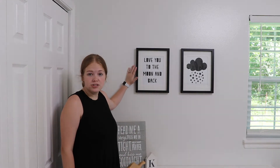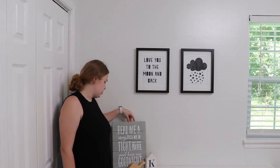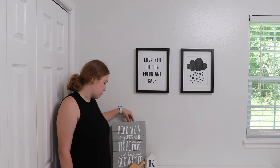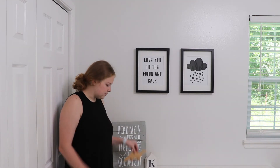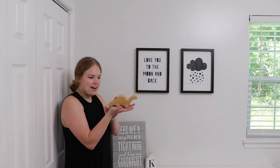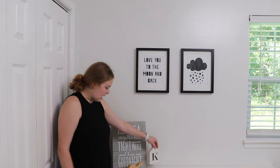The lighting is not the best over here, but in this corner we have some pictures that I designed. And then this little sign that says 'Read me a story, tuck me in tight, say a sweet prayer and kiss me goodnight' — that my grandma got for me. And then this little dinosaur that I got from the thrift store, and this was also from his baby shower.